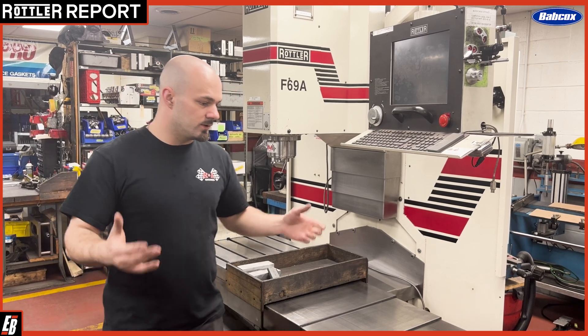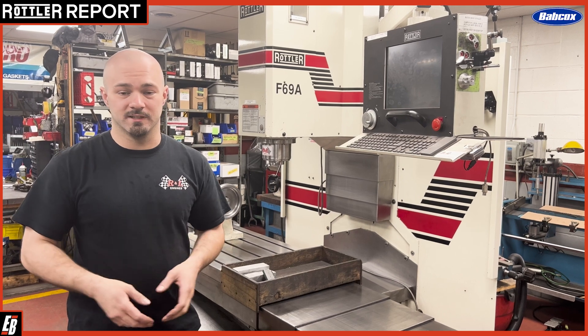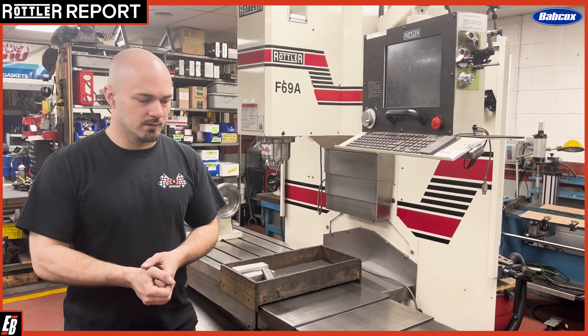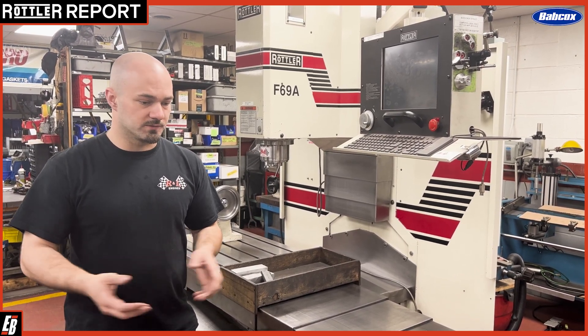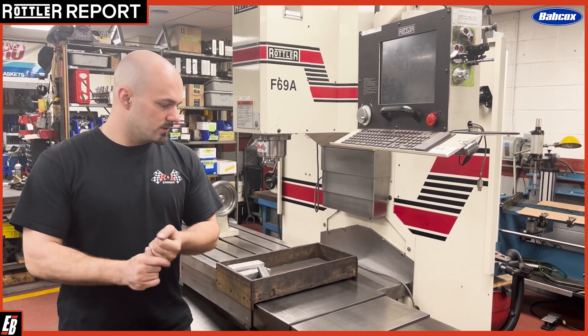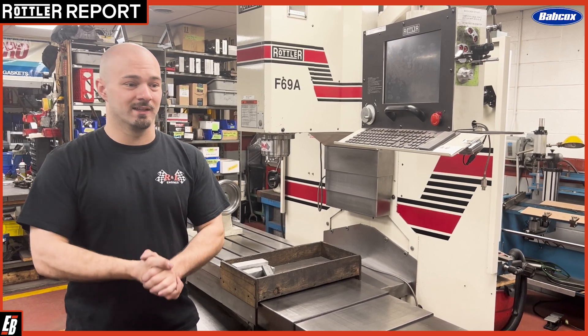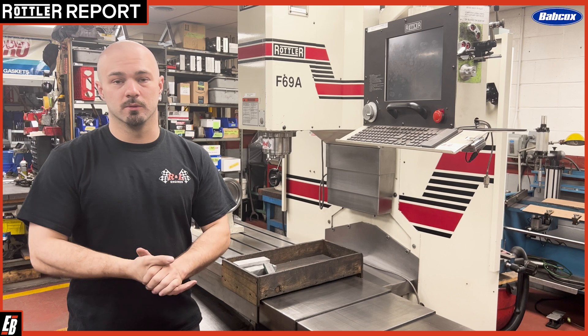it really will last a very long time, and there's been very little that we've needed to do up until recently as far as replacing parts or anything. So it's really good to know that when I come in in the morning, I can fire up the machine and I'm going to get reliable, repeatable results.